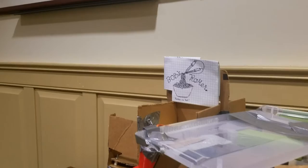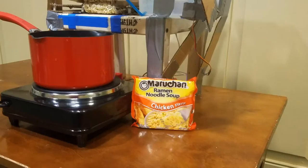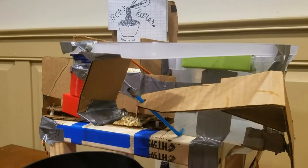Held together with nothing but duct tape and passion, Bob's Ramen Cooker was designed by four hungry college students who did not have time to cook. Once the device's microcontroller receives cooking instructions, a perfect bowl of ramen is made one step at a time.